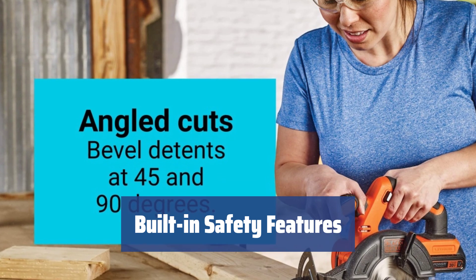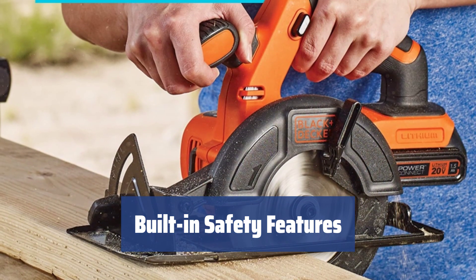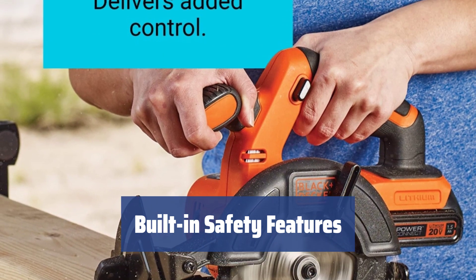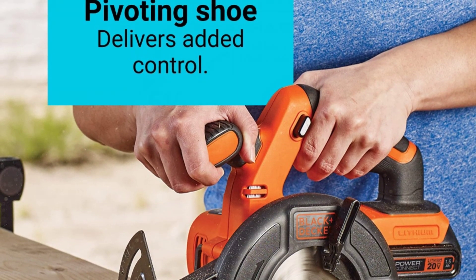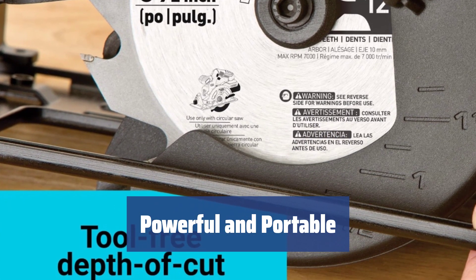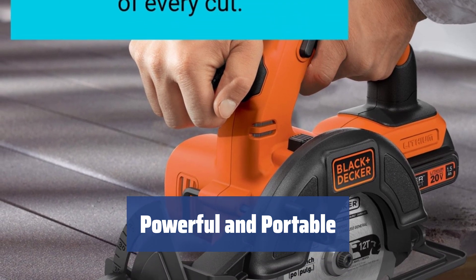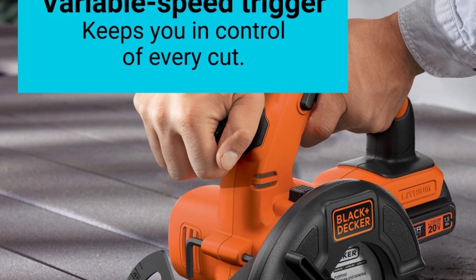Rubber-coated handles, a spindle lock, and an automatic electric brake make this saw safe and easy to use. The blade guard provides additional safety when the saw is not in use. Despite being less powerful than corded models, this saw is still a solid choice for cordless cutting. With a standard Black & Decker battery, it offers plenty of power to get the job done.